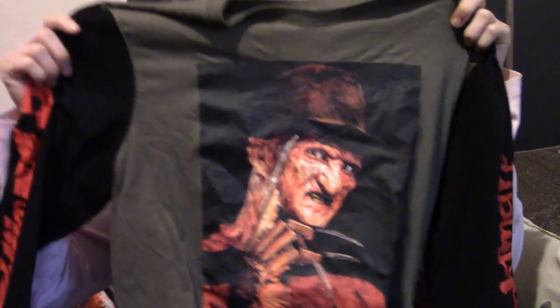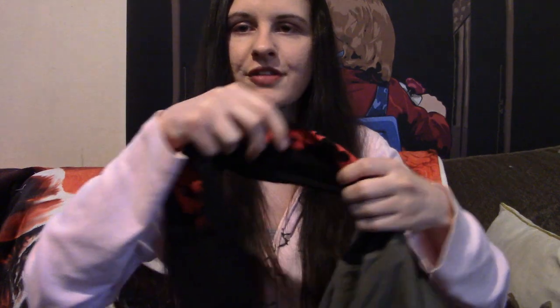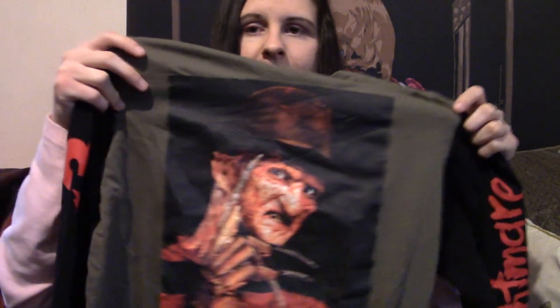Next up we have another one I just showed in the recent update — this Freddy Krueger one. Once again it is long sleeve. I like the black sleeves with the green. I just like this color scheme in general — I don't really have a lot of clothes that are green. Nightmare on Elm Street is not my favorite franchise, but I like the character Freddy Krueger. I think he's cool and I think he looks cool on a shirt, so I'm happy to have this one.